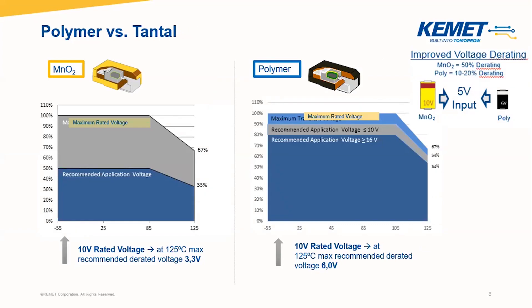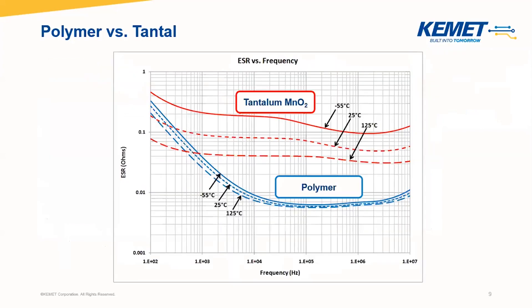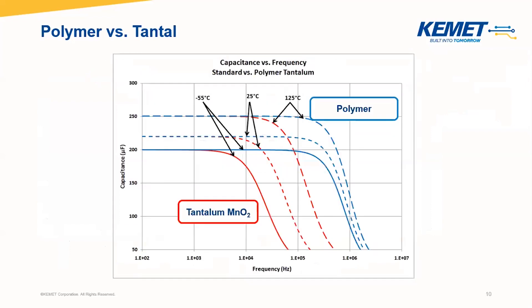In order to understand it properly, you see in the right corner an example. So for a 5-volt application, a 10-volt tantalum capacitor would be necessary, while for polymer only a 6-volt cap is enough, which also has a smaller size and saves space on the PCB due to the low derating. Besides, the polymer capacitor has much lower ESR over the frequency in comparison to tantalum manganese dioxide ones. And the polymer technology allows reaching higher capacitances and also keeping them stable over the frequency.